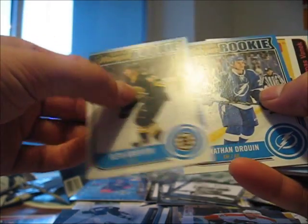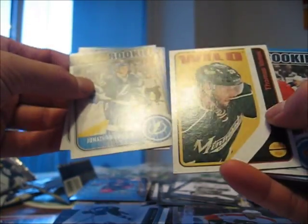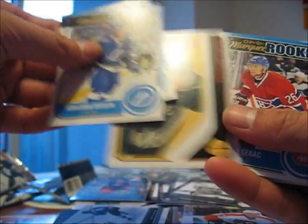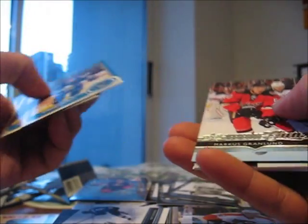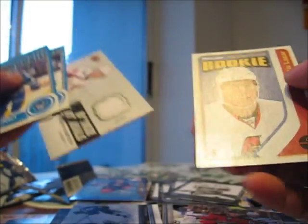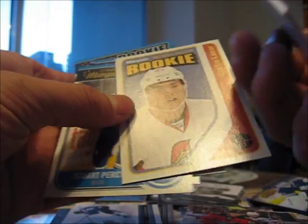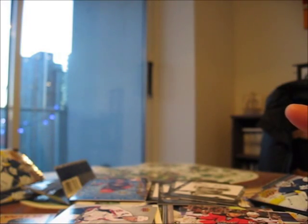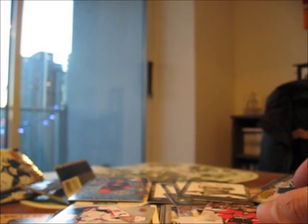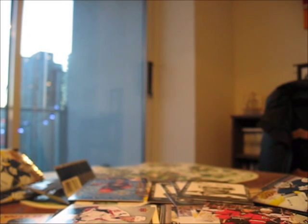OPC base. Two rookies — Druin and Seth Griffith. Thomas Vanek base, retro. Yuri Sakac rookie, Stuart Percy rookie, Marcus Granlund Young Guns, Evgeny Kuznetsov Rookie Materials. And this Curtis Lazar rookie retro OPC. I'd say this box was pretty good — pretty loaded. Satisfied. That's what I expected. No big Young Gun names that I can tell, but all in all it was decent. Decent box. Thanks for watching. Have a great evening. Maybe you'll see me again sometime. Cheers. Bye-bye.